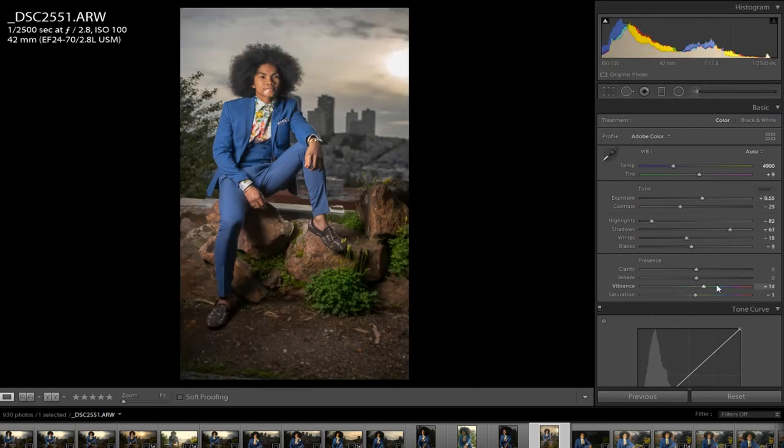I'll hit auto here. It gives me what it thinks are the best settings. These settings don't look great, but what it's doing is retaining shadow detail in the highlights and shadows. When you hit auto, the software tries to bring those details out from the full spectrum of light in the image — and that's what this histogram is measuring: the light in the photo, the colors — white, red, green, blue, et cetera.